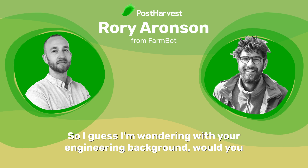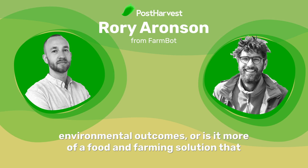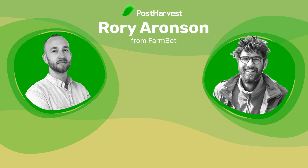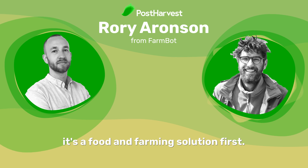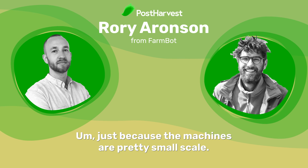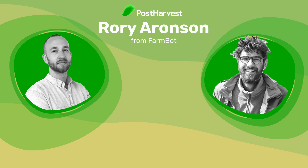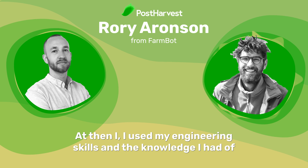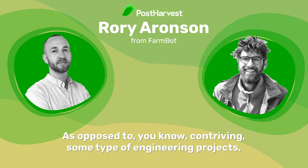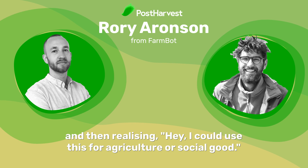With your engineering background, would you say FarmBot is an engineering project first with positive social and environmental outcomes, or is it more of a food and farming solution that leverages your engineering skills? I think it's a little bit of both, but if I had to choose one, I'd say it's a food and farming solution first — maybe gardening more than farming since the machines are pretty small scale. I originally created it because I wanted to grow a garden at home and have fresh veggies, and then used my engineering skills to port that over to the agricultural space.